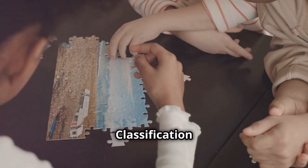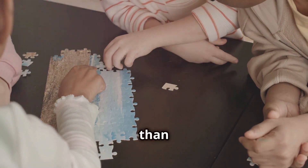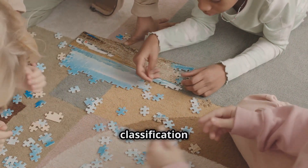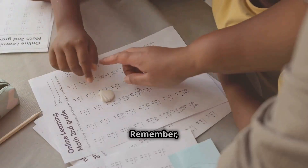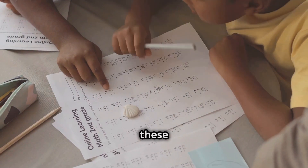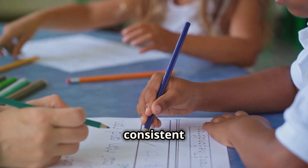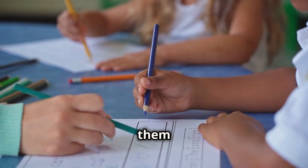Complex figure classification is where it gets challenging. Now shapes have more than one difference, and your child will need to use all their detective skills to find the connections. This level of classification encourages critical thinking and attention to detail. Remember, practice makes perfect. The more your child works with these concepts, the better they'll become at identifying patterns and solving problems. Repetition and consistent practice are key to mastering these skills, so encourage them to keep at it.